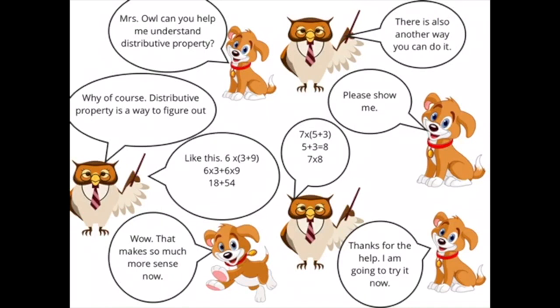Here's a quick example of how one learner proved they understood the distributive property. Distributive property is a way to figure out multiplication problems — like this: 6 times 3 plus 9. 6 times 3 plus 6 times 9. 6 times 3 equals 18. 6 times 9 equals 54. Add those together, you get 72.